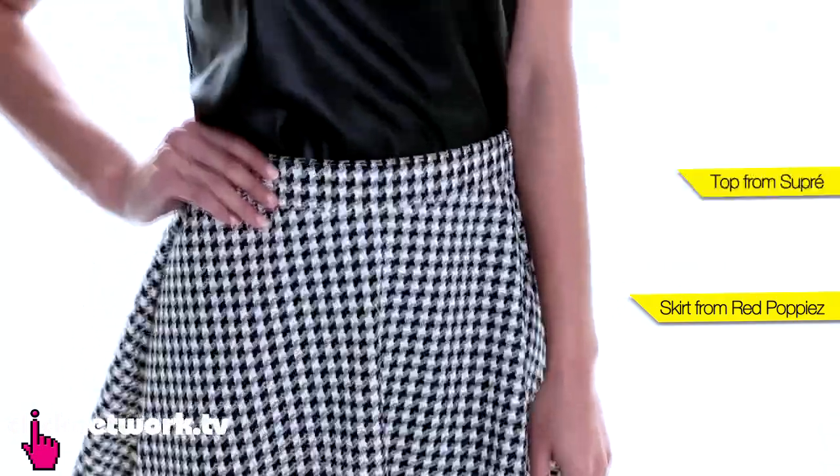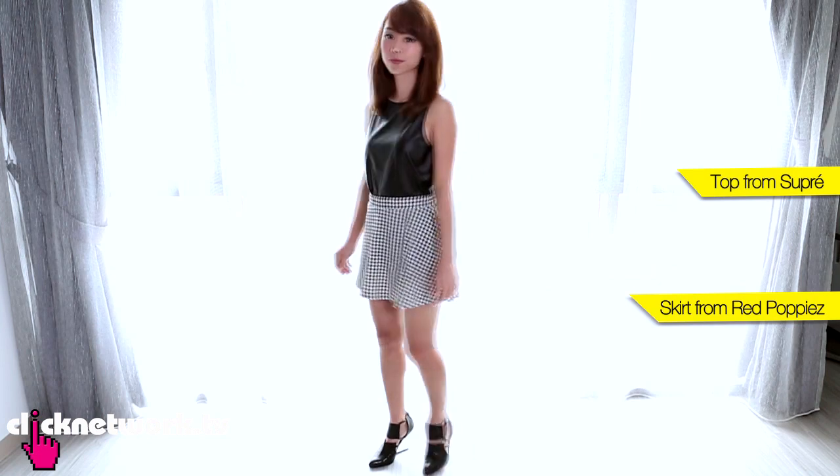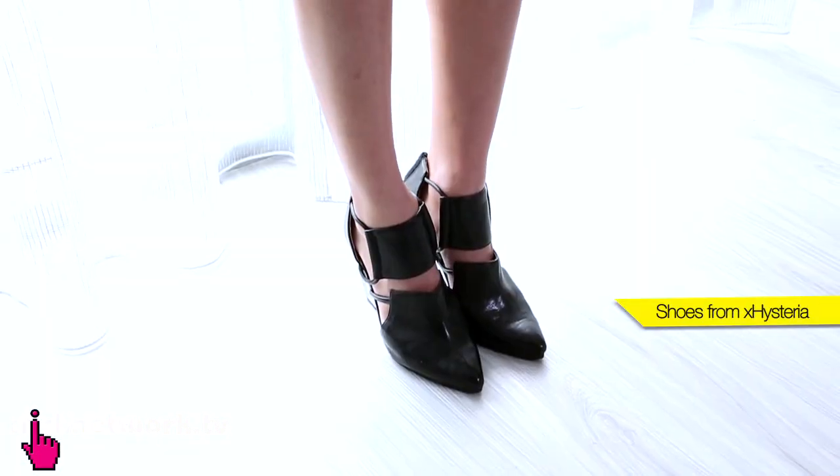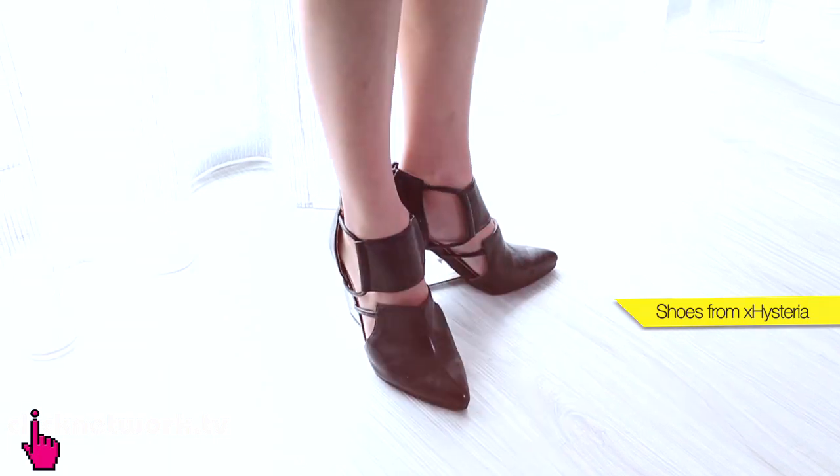Houndstooth has always been a favourite pattern amongst designers, and you've seen it all across the runways this fall-winter. Leather has also been a trend this season, and I've paired my houndstooth skirt with a leather tank top and a pair of leather booties. These boots are not what you think they are when you turn to the side — I quite like them because they give the impression that you're floating.